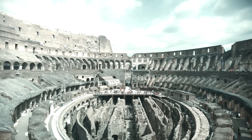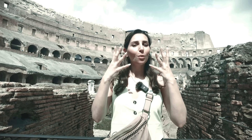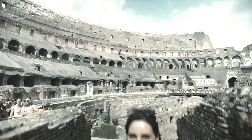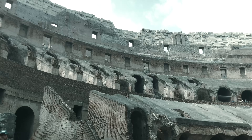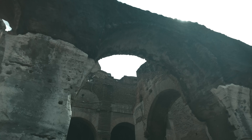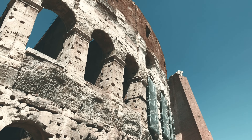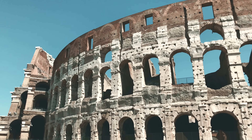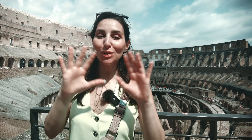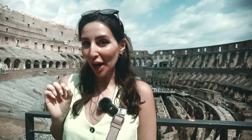Number three: come prepared. You will be spending a lot of hours outdoors in very high temperatures, so make sure to bring some water, wear some SPF, and maybe bring a hat. Number four: have fun and soak it all in. The Colosseum is a monumental structure and wandering around its interior will send shivers down your spine and make you feel like a gladiator.